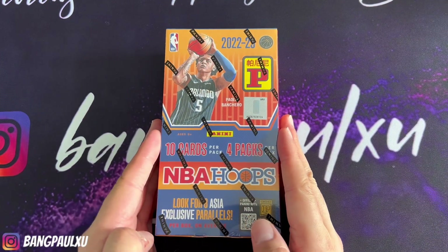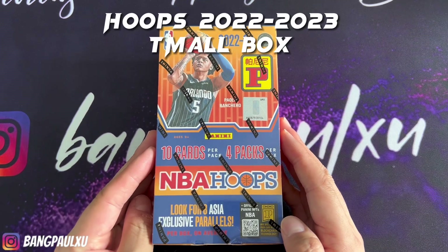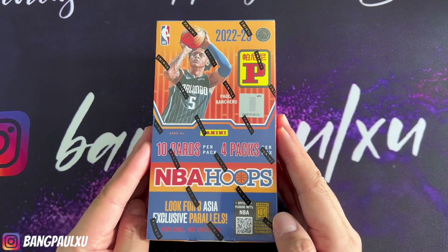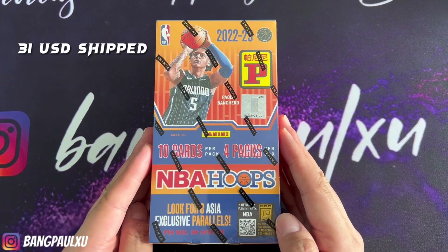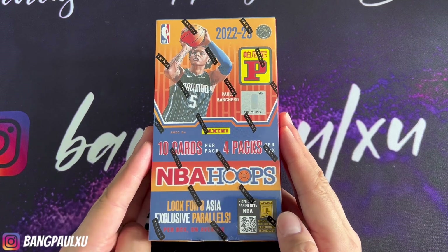Hey guys, welcome back to my channel. My name is Bang. Today we're going to open up a box of 2022-2023 NBA Hoops T-Mall box. I got this on Card Hobby for around $29, about $31 shipped to my place. Pretty good deal.